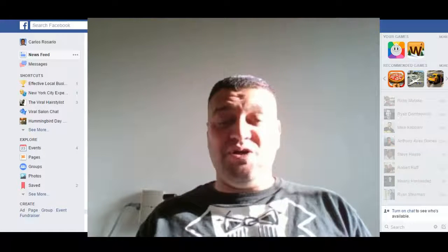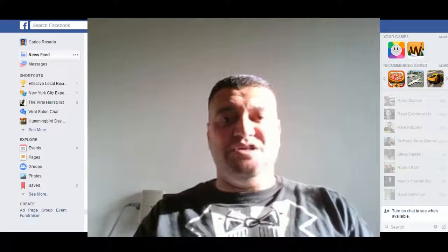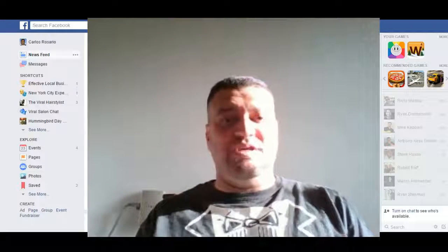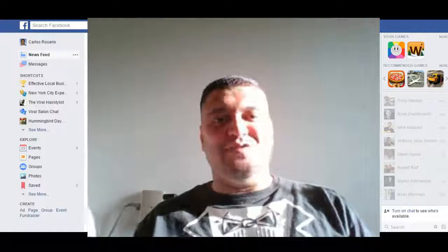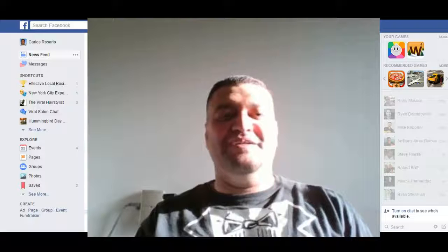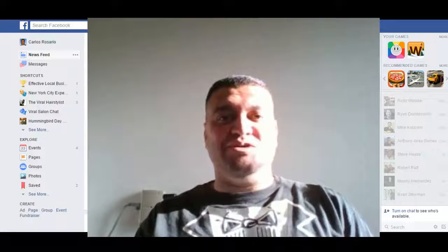Thank you so much for checking out this video. My name is Carlos, and if you click on the link you will be taken to the gateway that will lead you to the members area for the funnel breakdown video — the world's first funnel breakdown swipe file, I think, in existence. Check it out and let me know what you think.